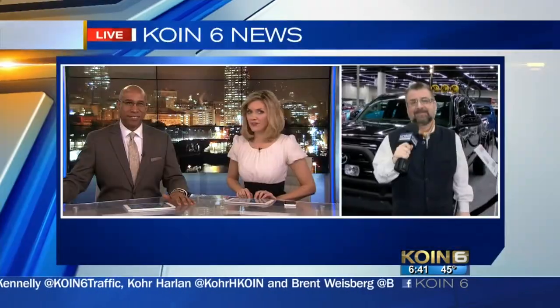Car enthusiasts are getting into gear this weekend at the Portland International Auto Show. Auto expert Nick Miles is live this morning, taking a look at everything there is to offer.